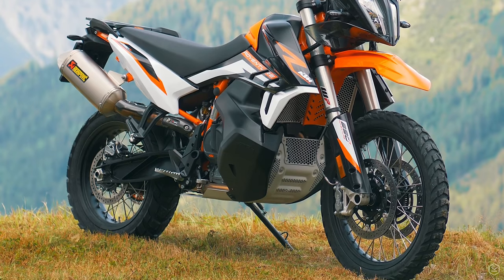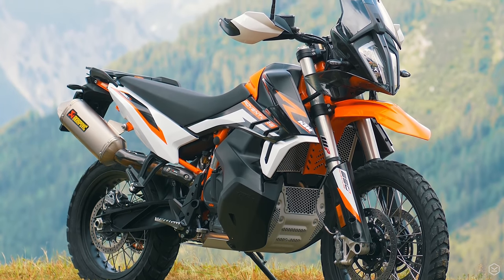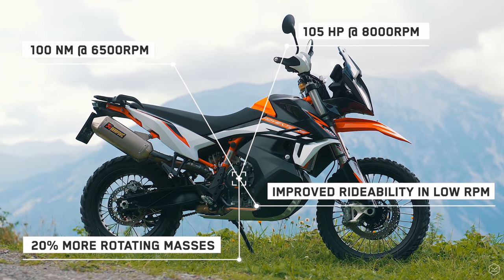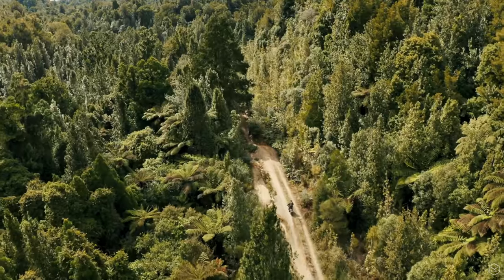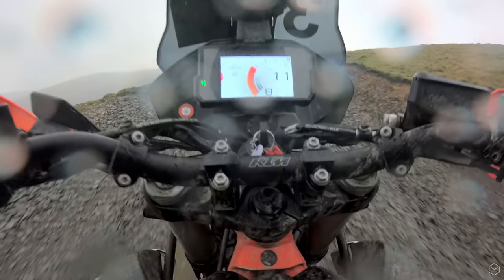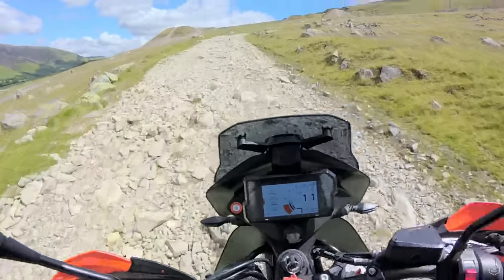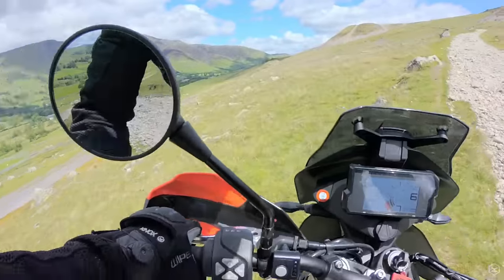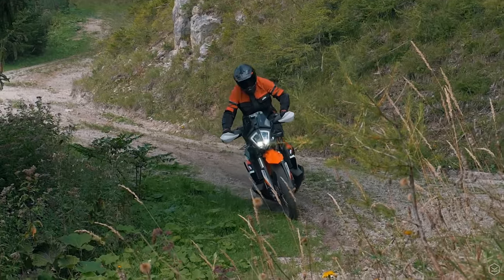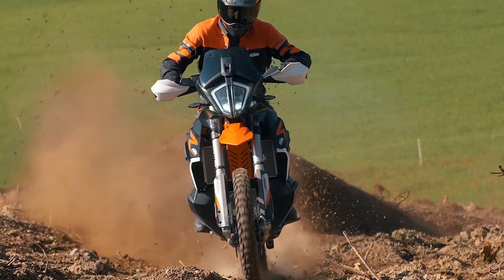The new motor generates an additional 20% of rotational mass to help with stability. But the real take-home here may have come from Chris Birch, who in the press launch video claimed that the new motor was much easier to ride in technical, slower terrain with much less stalling. If this is the case, it will be a major improvement over the 790 Adventure R. The one area I struggled with was the motor stalling at low speeds off-road, and most times I dropped the bike were due to stalling on off-camber or steep terrain. If the new engine improves this, it will be a really good step forward for off-road riding.